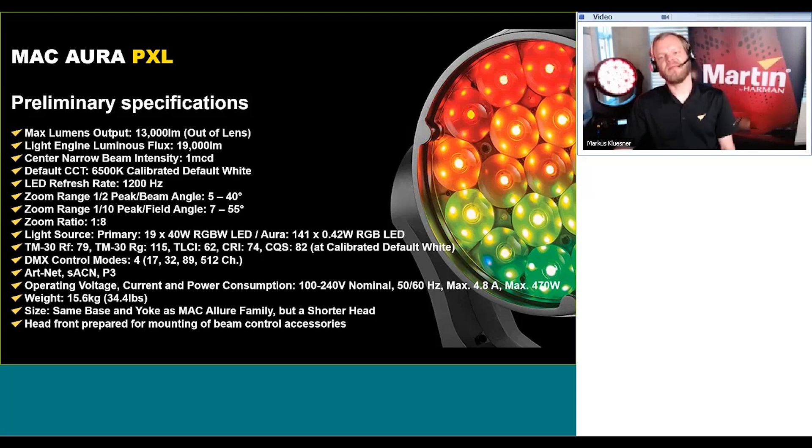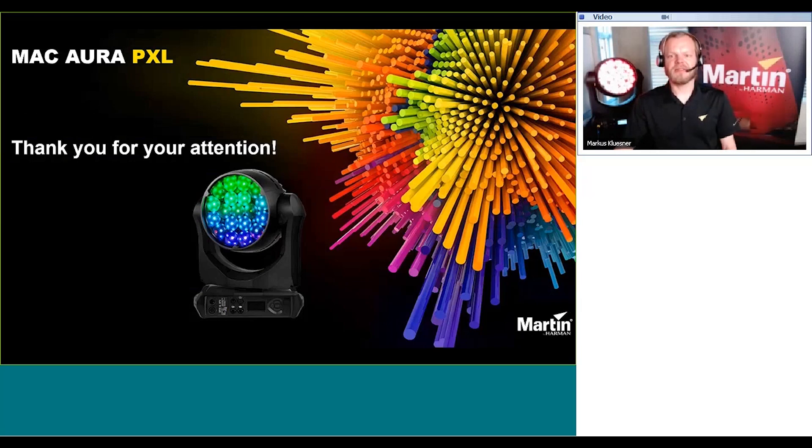This brings me to the end of the launch presentation for the brand new workhorse fixture, the Mac Aura PXL. I'm sure you have some questions, and you can also email me directly at my personal email shown on screen with any questions related to the Mac Aura PXL or anything else. Thank you for your attention.